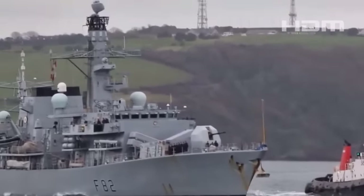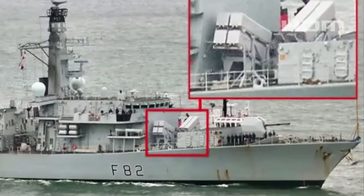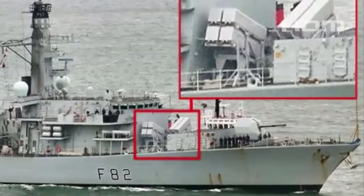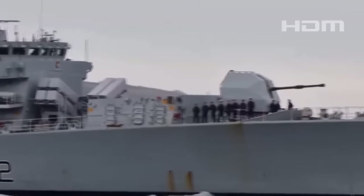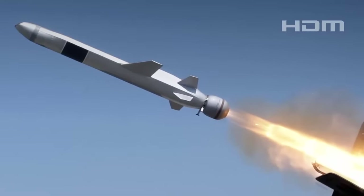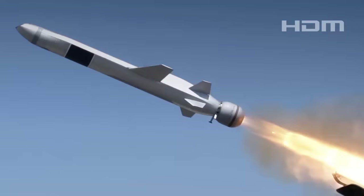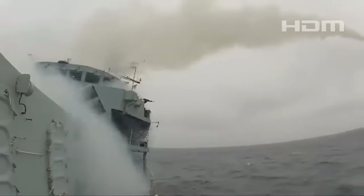The first look at the British Type 23 frigate HMS Somerset sporting its new Naval Strike Missile anti-ship cruise missile armament has emerged today. Somerset is the first of a total of 11 Royal Navy warships — a mix of Type 23 frigates and Type 45 destroyers — that are set to receive these more modern weapons as a replacement for their aging Harpoon anti-ship cruise missiles.